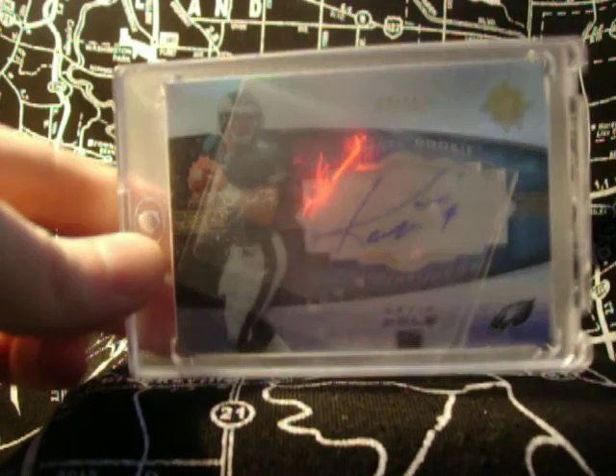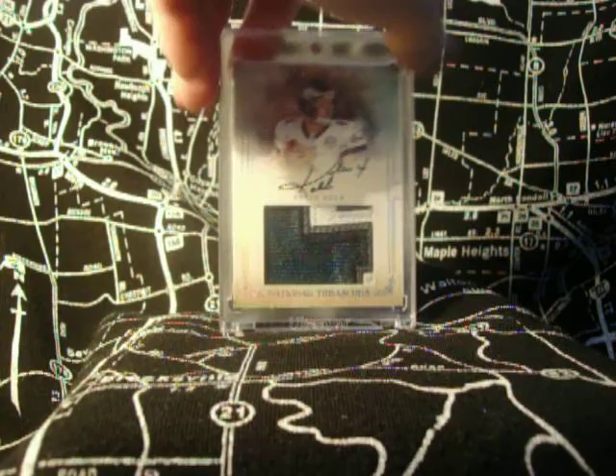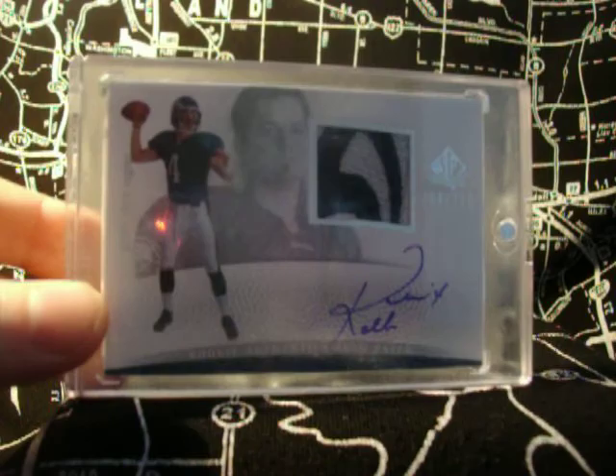National Treasures, four color patch — that is the four right there. Sweet. 46 of 99, not too shabby. I like those; I wish they were worth more, but whatever. SP Authentic — pretty sweet patch there, four color, logo. Another four color, maybe a logo. All these SP Authentics are numbered to 725. Another four color, pretty cool.